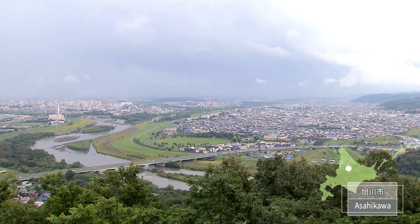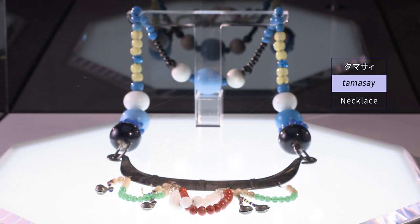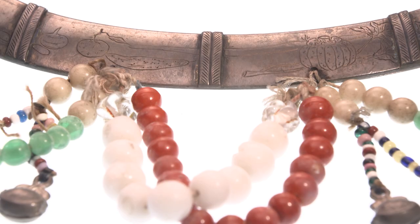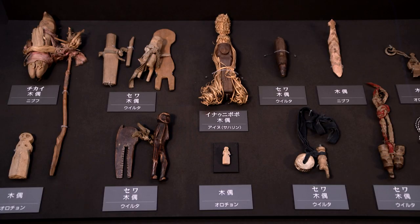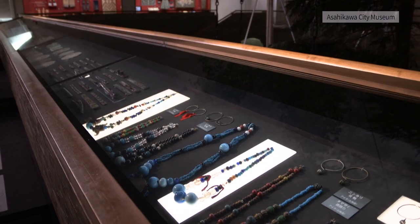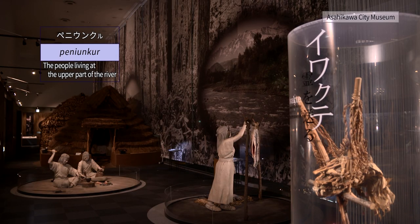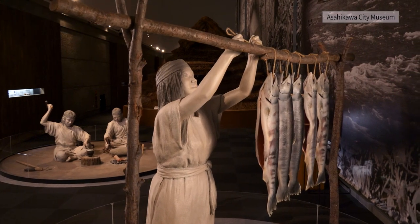Asahikawa is the second largest city in Hokkaido — a river town with some 160 rivers. Asahikawa City Museum has a collection of about 3,000 materials of the northern peoples, mainly the Ainu. Important materials collected in Sakhalin and China in the early Showa period are also exhibited. The Kamikawa Ainu, who lived in this area, were called peniunkur, meaning 'people living at the upper part of the river.' They fished for salmon, processed it, and traded extensively.